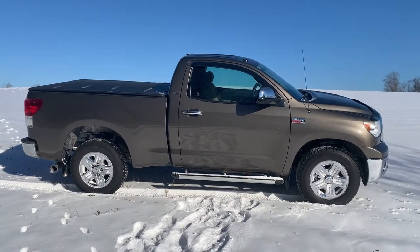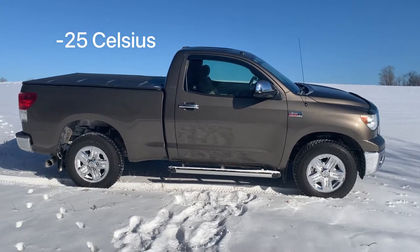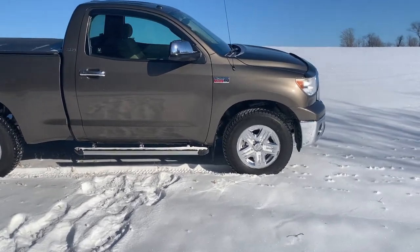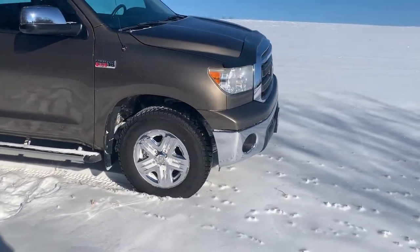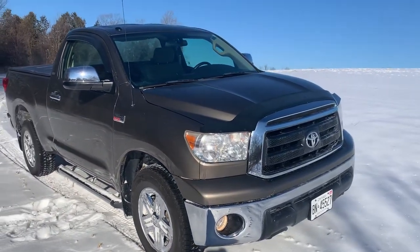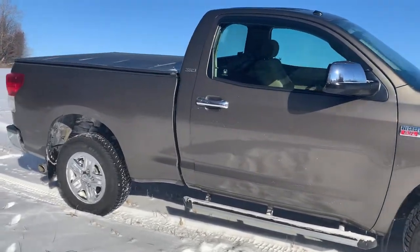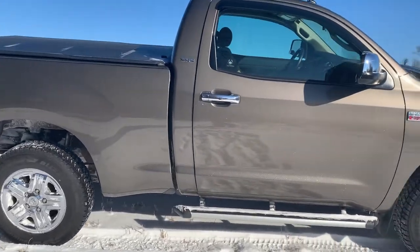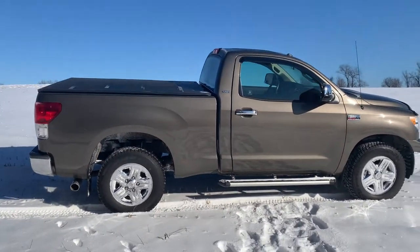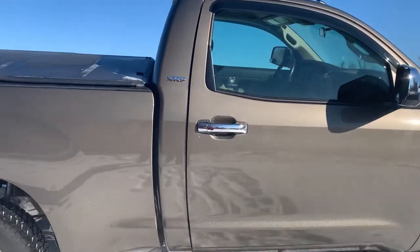Nice cold day, January 16th. Got down to minus 25 in central Ontario last night. Figured I'd take Clyde out for a little rip. This is the new rig — 2012 Tundra 5.7 — and 48,000 kilometers on it when I picked it up. Always wanted a regular cab short box. We've got other vehicles when we need to bring the kids, so this is mostly for myself, the wife, or me and the dog.